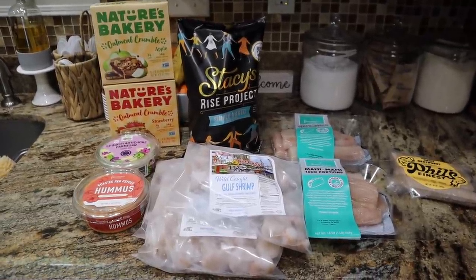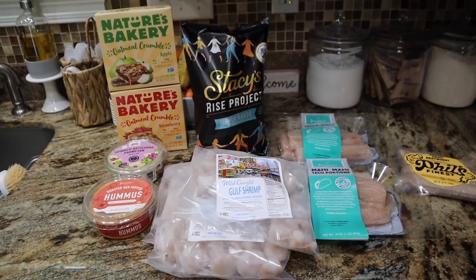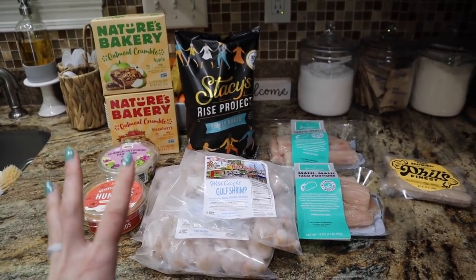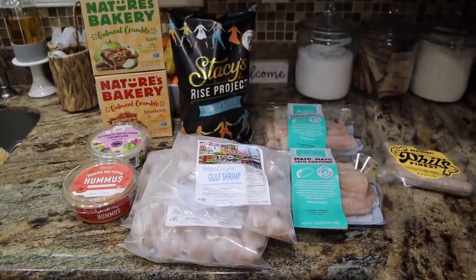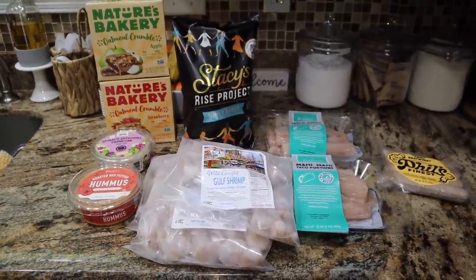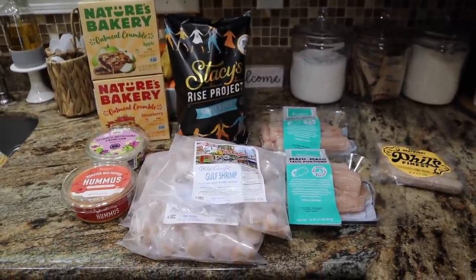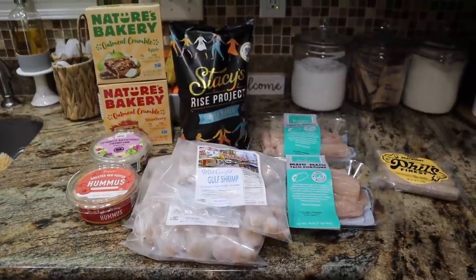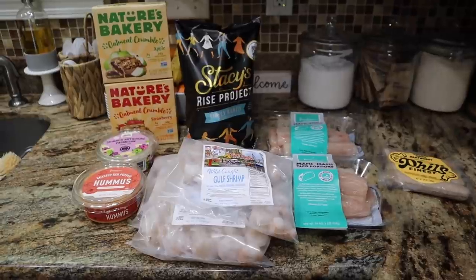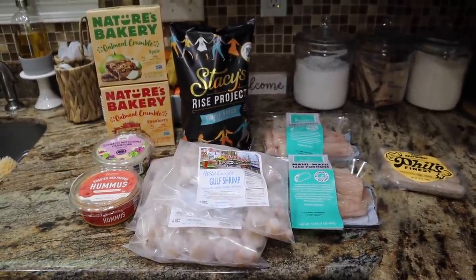I wanted to stock up on some things we have none of in the freezer. It's a super small order from Imperfect Foods. I have a link down below that gets you a crazy discount, so definitely check it out if you're new. See if it's in your area — they have a lot of things shipped right to your door that aren't available in stores local to us, and things that are always at a discounted price.